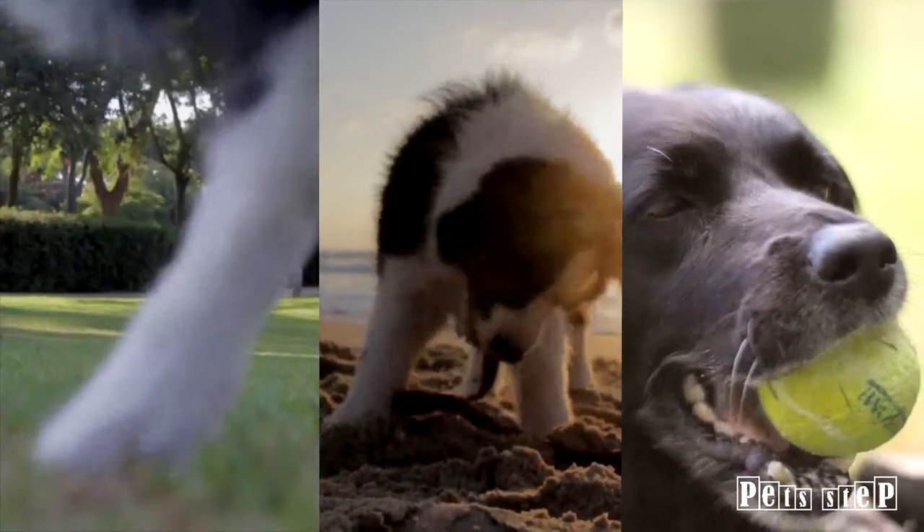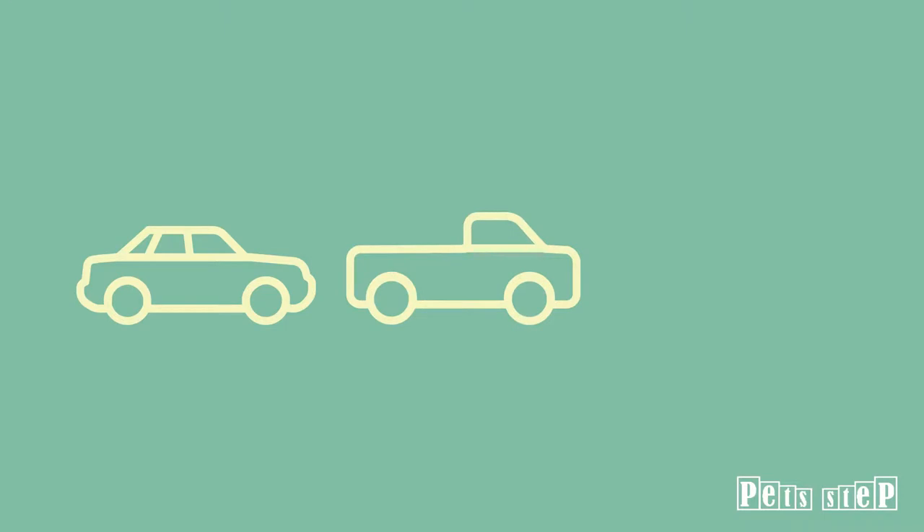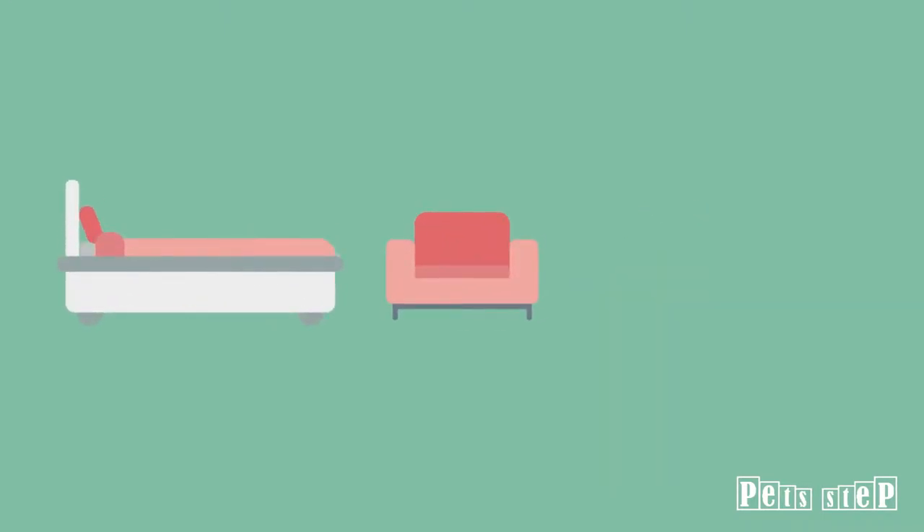Perfect for working, sporting or dogs of any age and is compatible with cars, trucks and SUVs. The Pet Step can also be used indoors to help your pet get on and off the furniture.